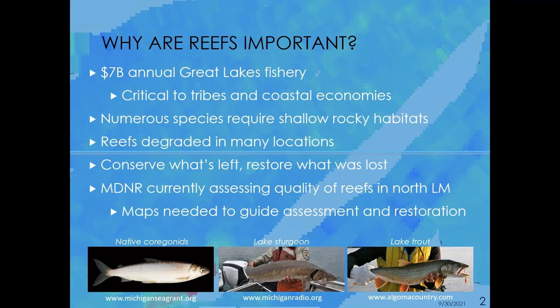Reefs are being degraded in many locations, so it's important to conserve those reefs that are left and to restore those that have been lost. MDNR is currently in the process of assessing the quality of reefs in northern Lake Michigan, and our role is to help assess the extent and provide reconnaissance to help guide that restoration.